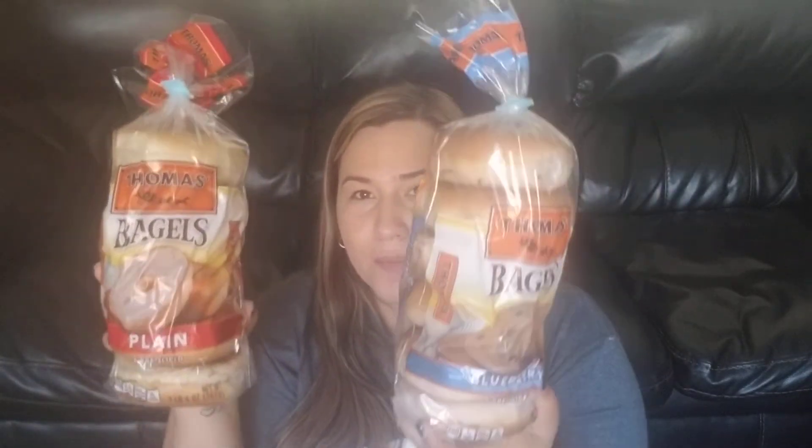I usually get my bagels at Aldi — I think they're usually like a dollar seventy or something. These were nice and big; it's the Thomas bagels. I got plain and I got blueberry, for a dollar again — can't beat it. They looked like they had just recently stocked that bread cart. If your store has that, I always try and look and see what they have. They did have hamburger buns and hot dog buns, I just didn't need any of that today.